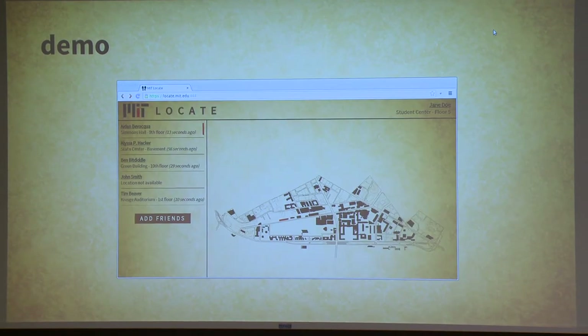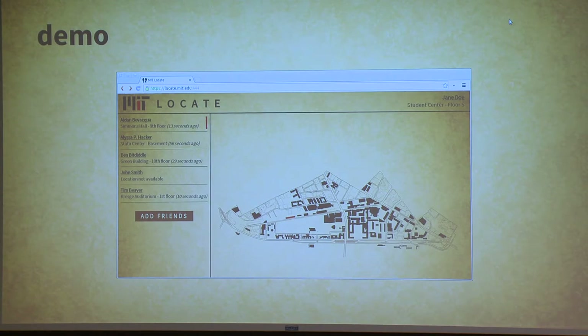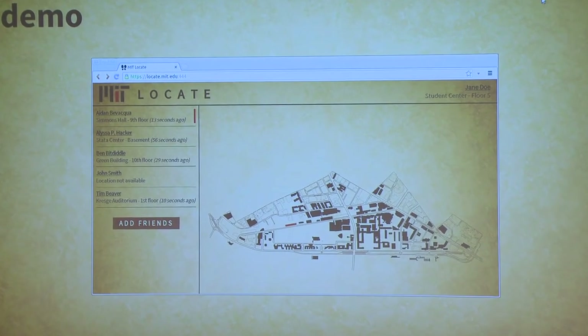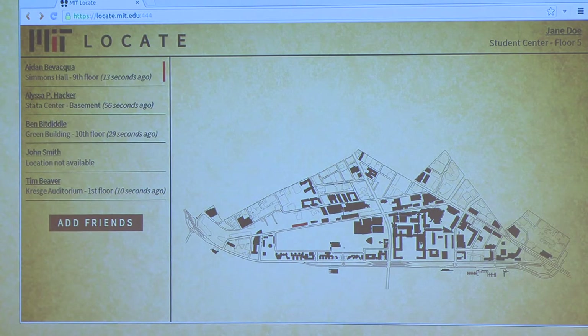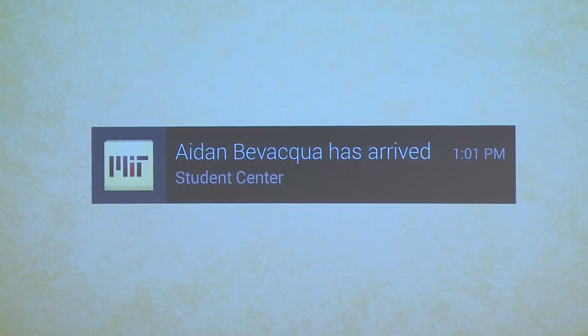Here's a little demo. Let's say there's some girl named Jane Doe who's in the student center and she wants to find out where I am. She goes on her browser and she sees that she's in the student center on floor five, waiting for me to come meet with her to work on the project. She looks at where I am, hovers over my name, and Simmons Hall — where I currently am — is indicated on the map with the little red icon. It shows where I currently am and how old that data is. As of 13 seconds ago, that's where I was. But previously she had set up an alert, so as soon as I entered the student center, she will find that out by seeing a push notification saying that I've arrived in the student center.